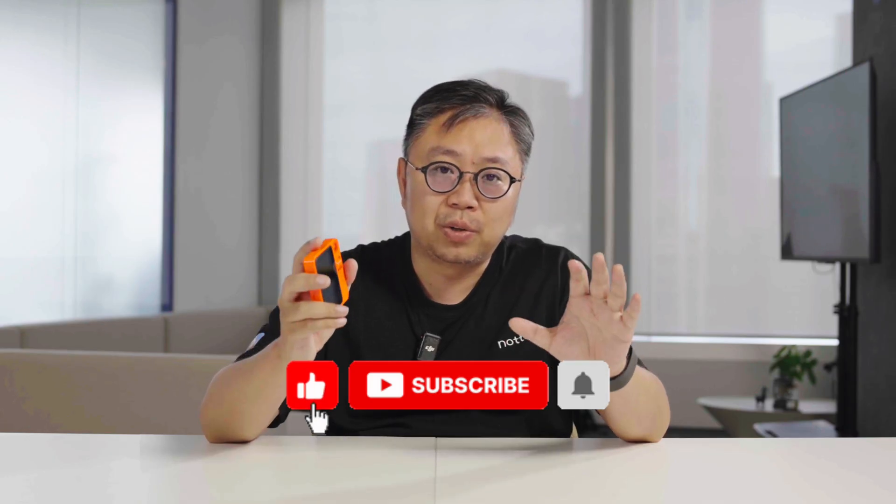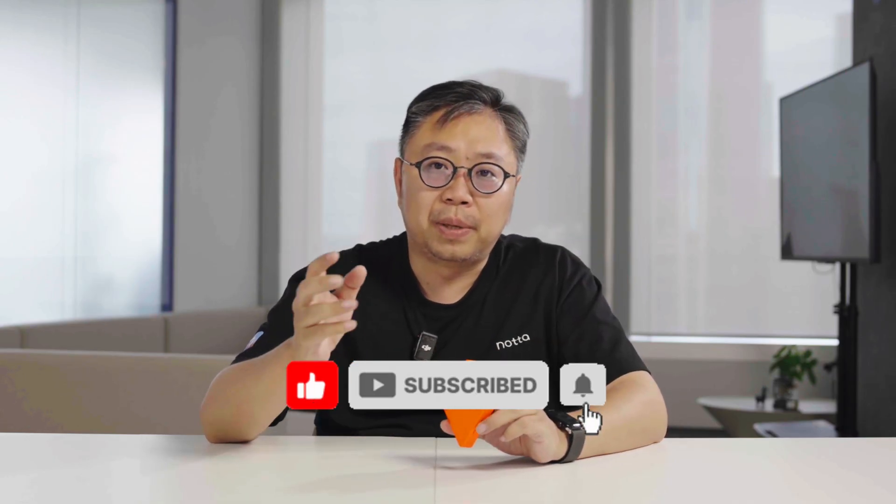Thank you all for watching my first review. I'll continue to share more genuine product experiences from the perspective of a tech enthusiast and entrepreneur. If you're interested in AI or AI hardware, feel free to leave a comment and let me know what kind of devices you'd like me to review.